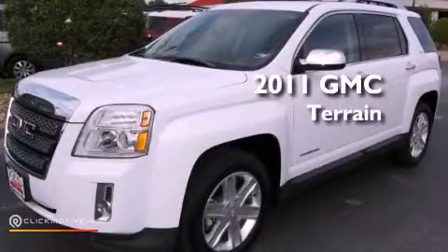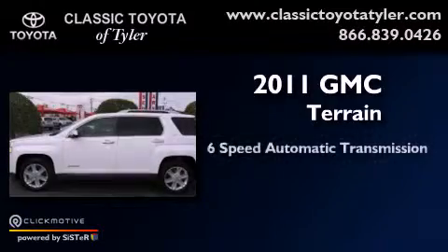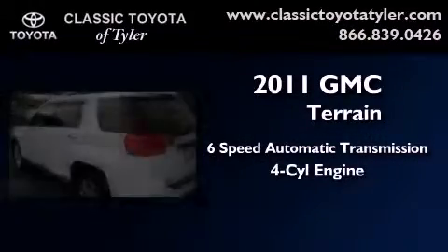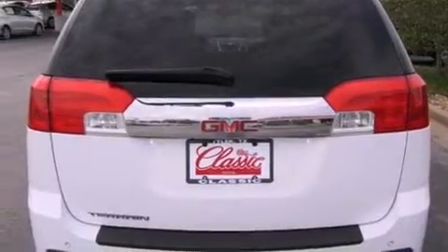This is a 2011 GMC Terrain. This vehicle has seating for five adults and an inline four-cylinder engine. Its top features include skid plates and a tire pressure monitoring system.